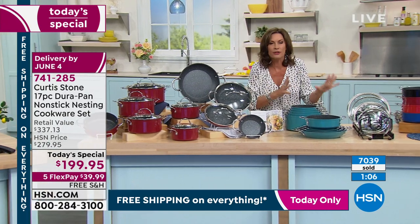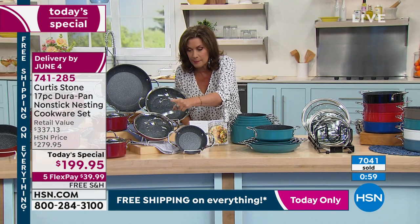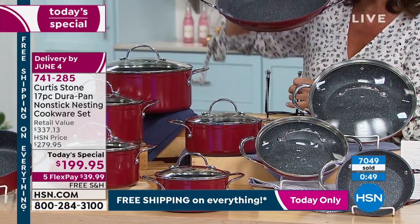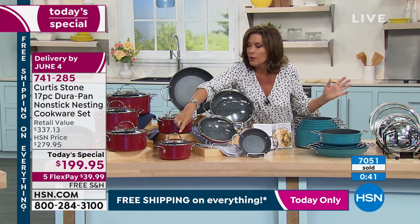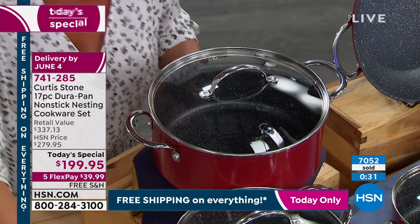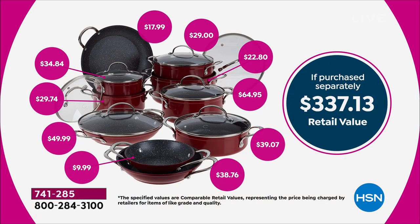Get rid of all those other pans that aren't working for you. You're going to get your six-inch, eight-inch, nine-and-a-half, and 11-inch fry pan — nice and deep, almost like a paella pan. On top of that, every saucepan: one-and-a-half quart, two-quart, three-quart, four-quart, and the great big five-quart stockpot at almost a $65 value. Sauteuse included. A $337 value that we have not been able to bring you in over a year, and the only time this year we're featuring the nesting set as a Today's Special.